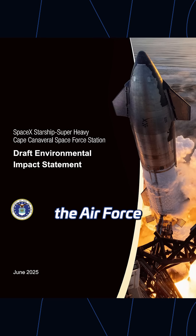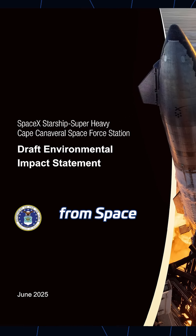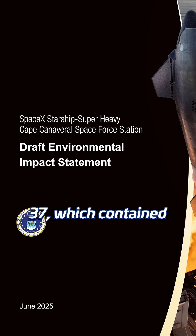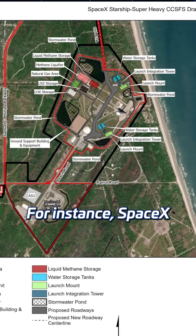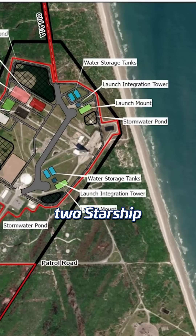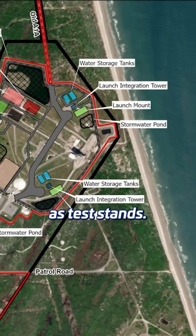Just last month, the Department of the Air Force published the draft environmental impact statement for Starship launches from Space Launch Complex 37, which contained a wealth of previously unknown details. For instance, SpaceX intends to construct two Starship launch towers at the site and may also install up to two catch towers, which could additionally serve as test stands.